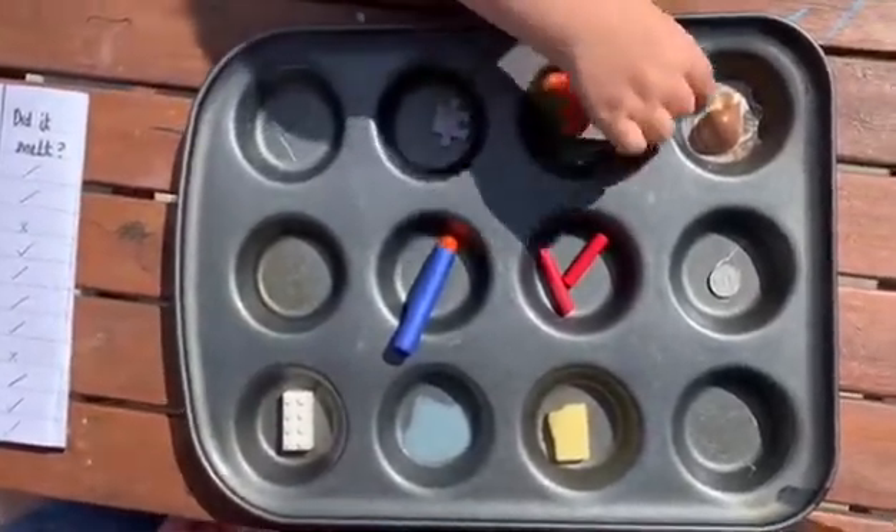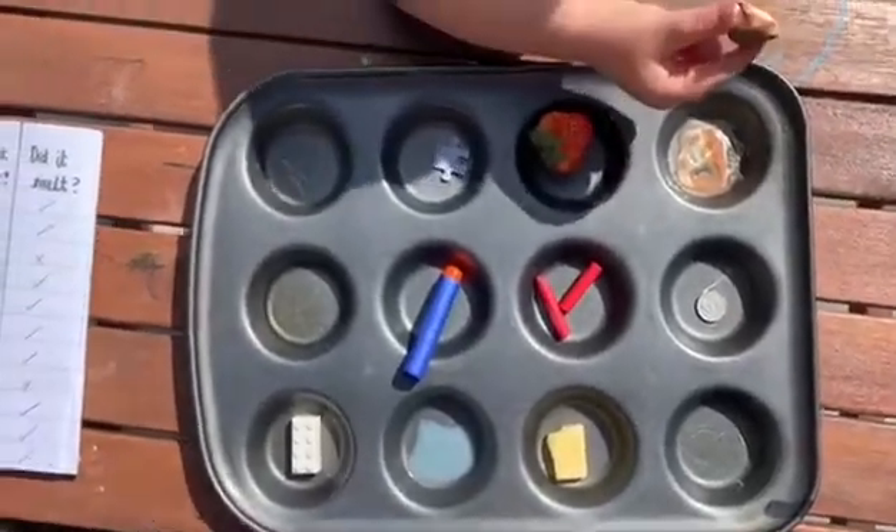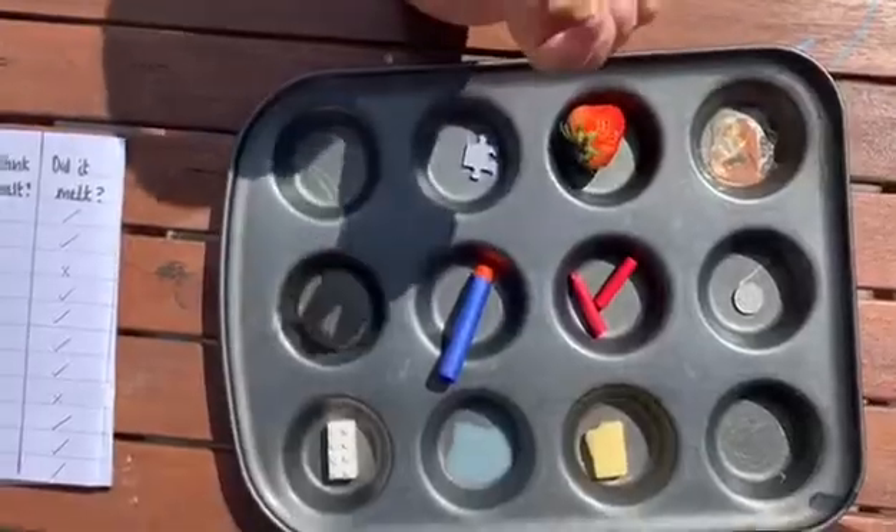You could have a go at leaving these objects out for longer and see what happens after 30 minutes, 40 minutes, or one hour.